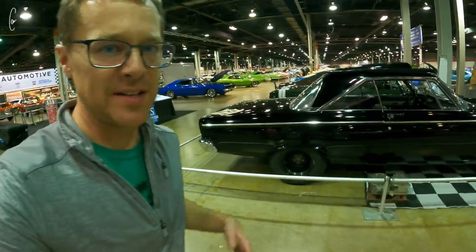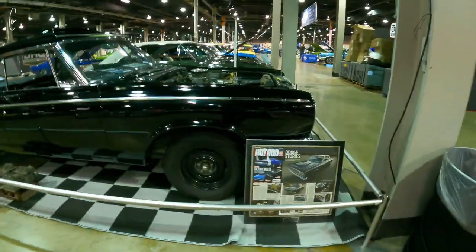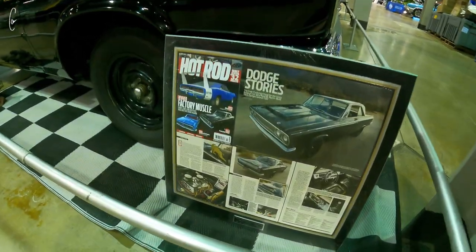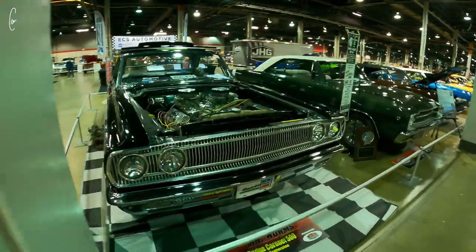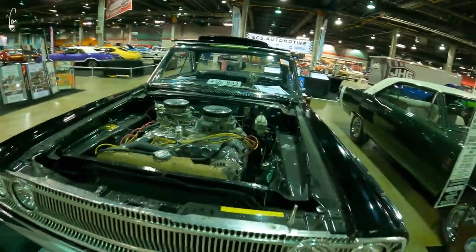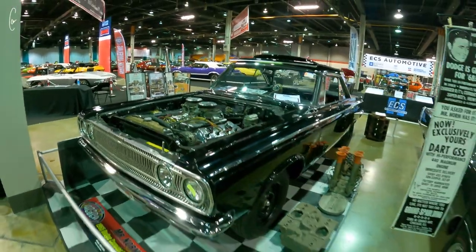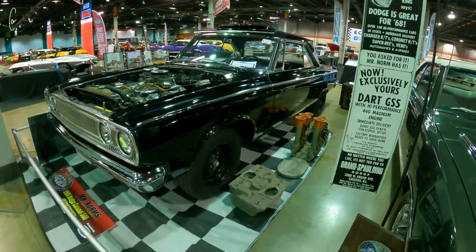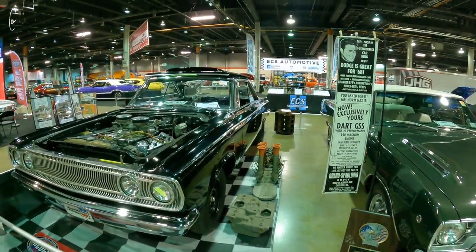Another thing my dad does really well is finding cars that have a history and getting the story told here. Like, obviously this is an original test car or magazine test car. And it's a 426 Hemi conversion — I don't know exactly what that means, wish there was a storyboard on it. But these parts, injection block... that looks like a 440 block, maybe it's a 426 wedge block.